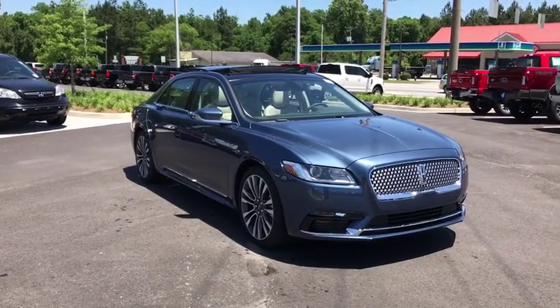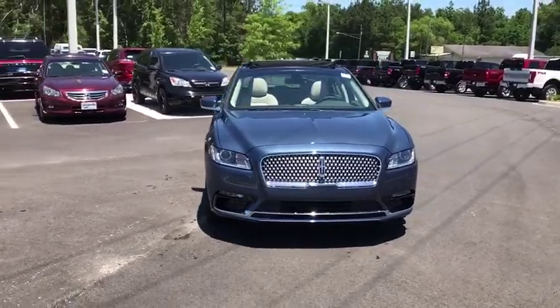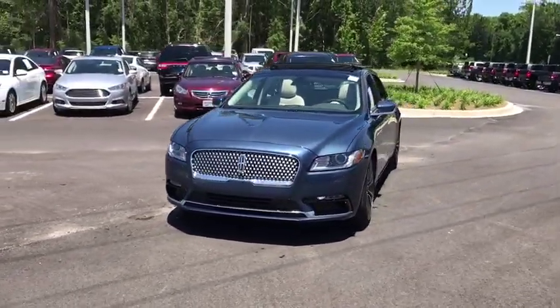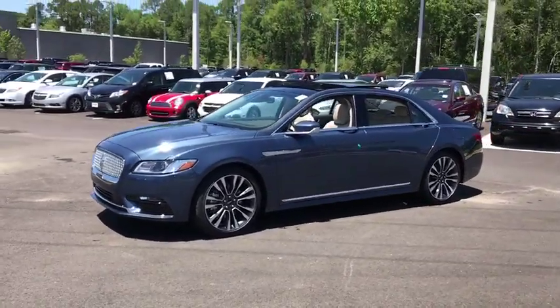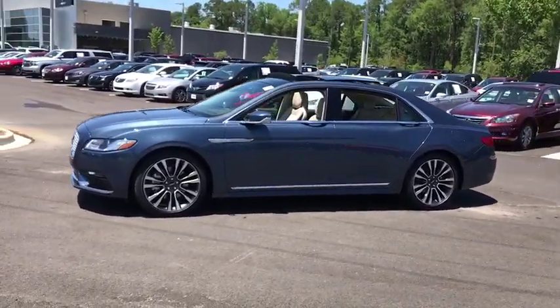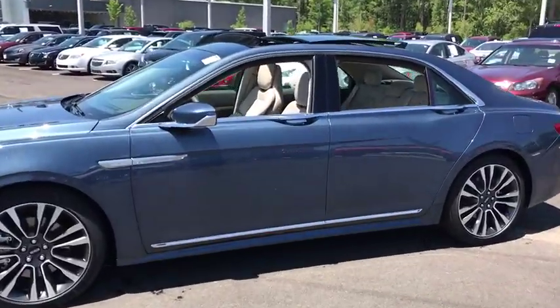2019 Lincoln Continental. The Continental is synonymous with the flagship of the Lincoln brand. Lincoln Continental delivers comfort and technology in a stylish full-size package. Packed with technology, computer electronics are applied to nearly every facet of the driving experience.